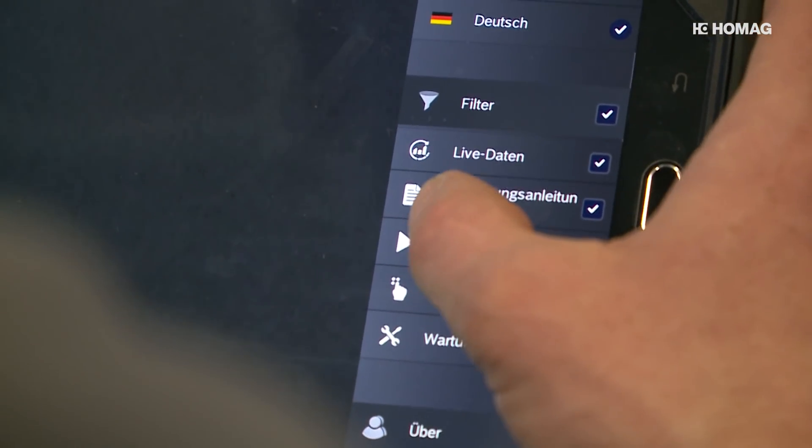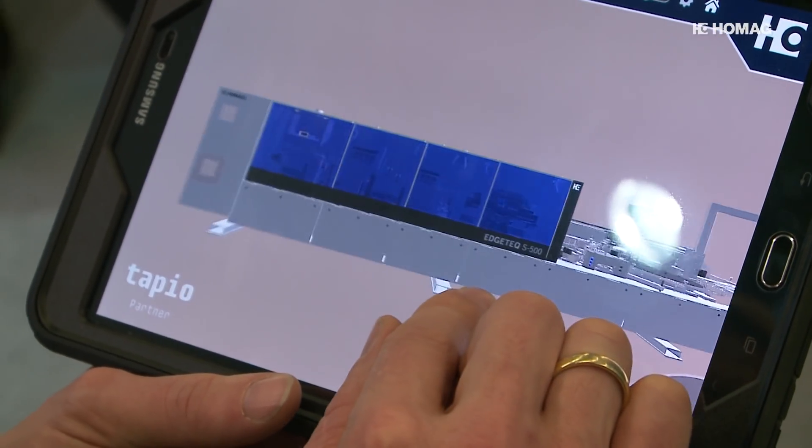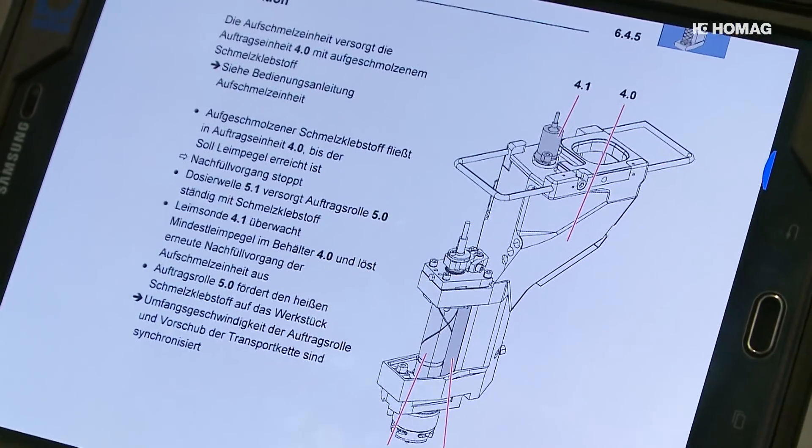This minimizes downtime and setup times, improves workpiece quality and reduces staff training requirements — thanks to visual assistants from HOMAG.